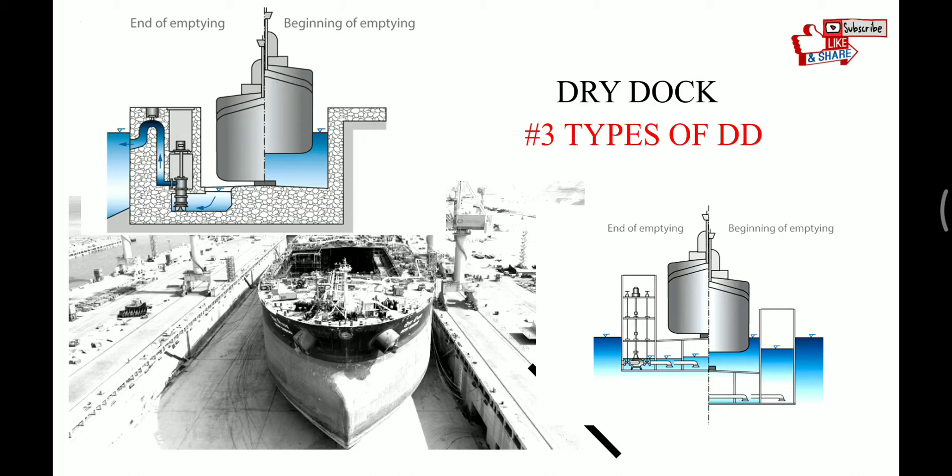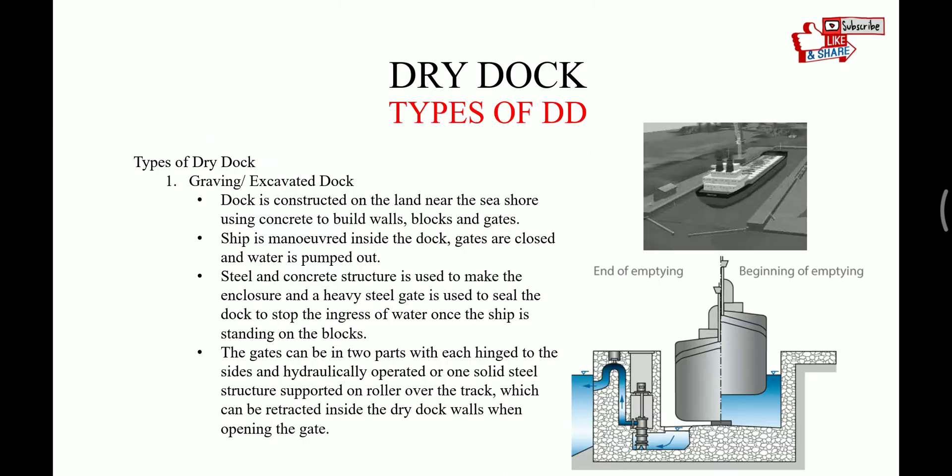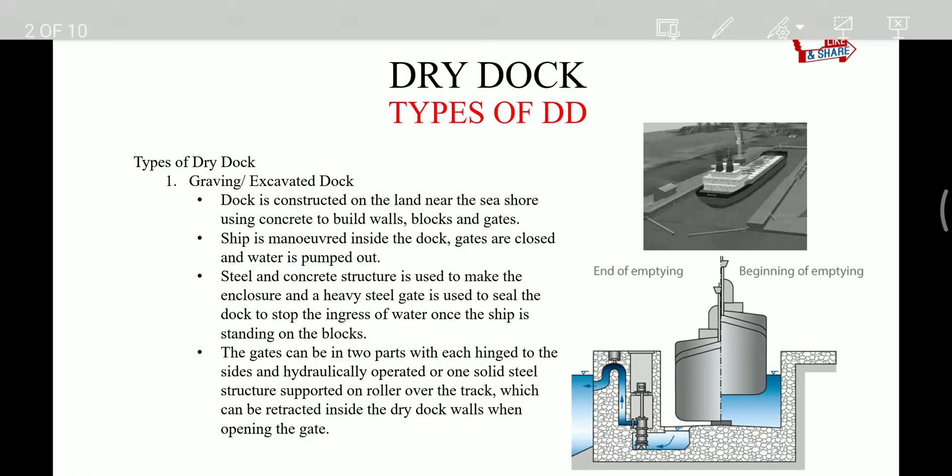Hello friends, welcome back to my channel. This is my second video on dry dock. In the last two videos we have seen the major jobs that are done during dry dock and the frequency of dry dock. In this video we will see the types of dry dock.